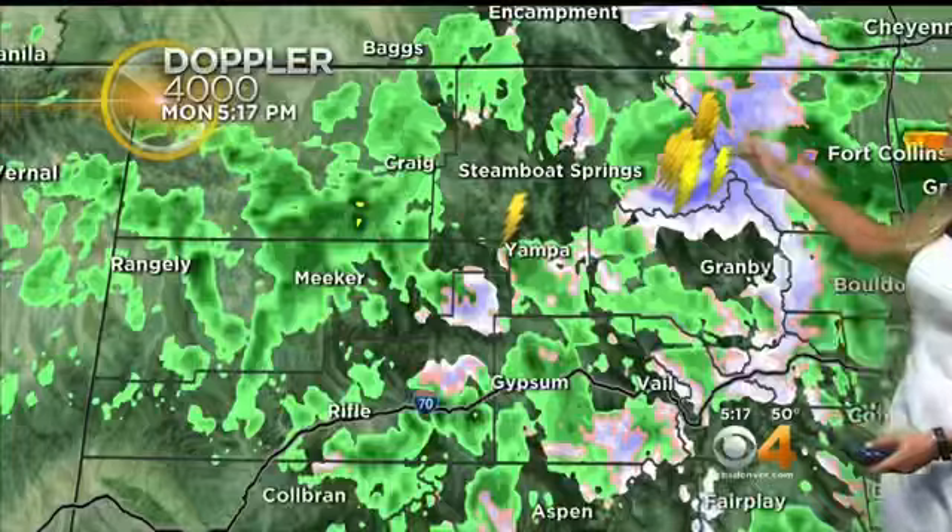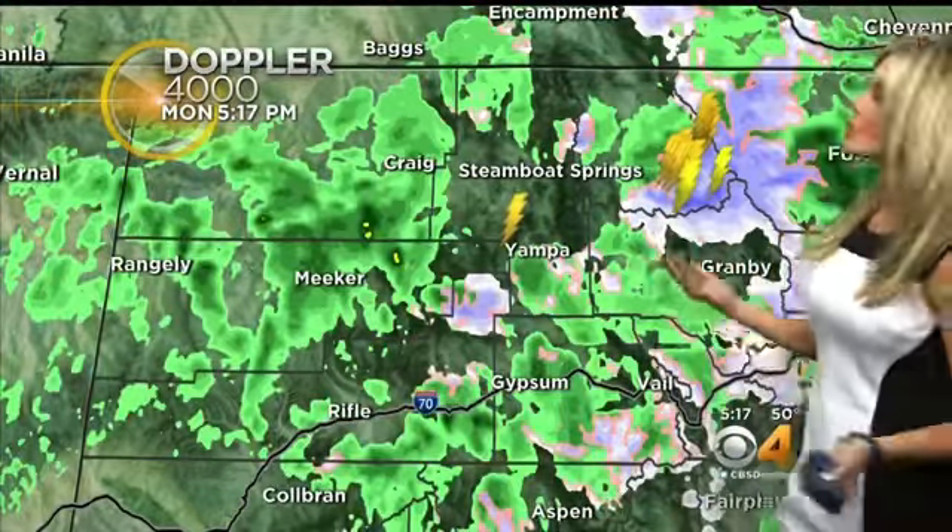We have some heavier rainfall in the high country, and even into some of our higher elevations at the foothills. We have some snow right now above 9,000 to 7,000 feet. We may see up to five or six inches of snow tonight, and scattered rain showers all the way to parts of the northwestern corner and along I-70.